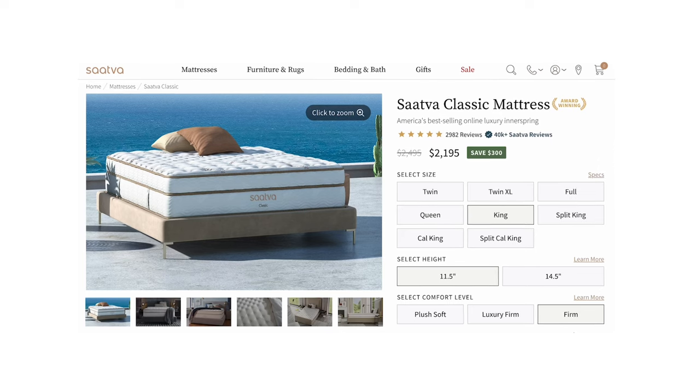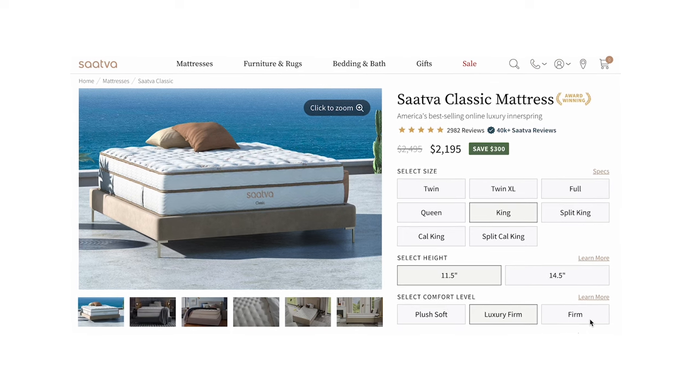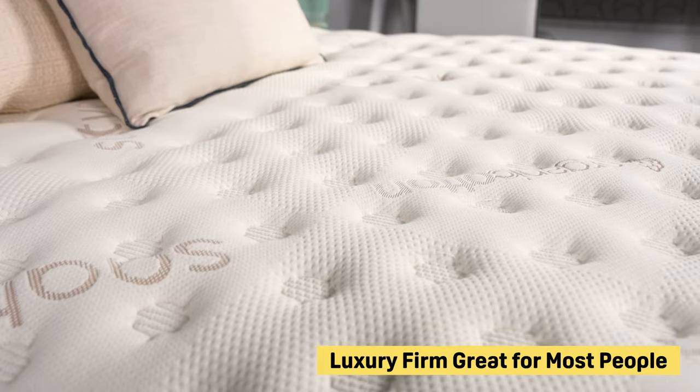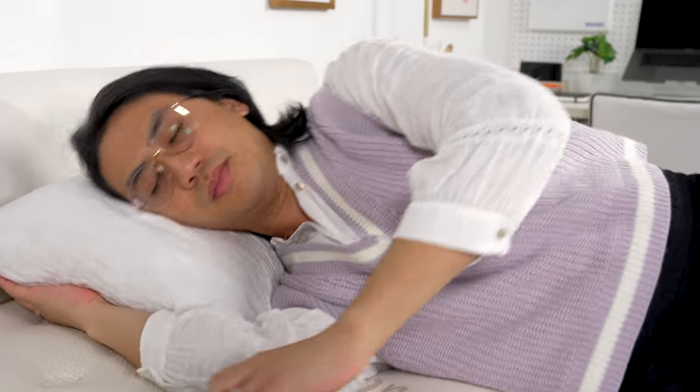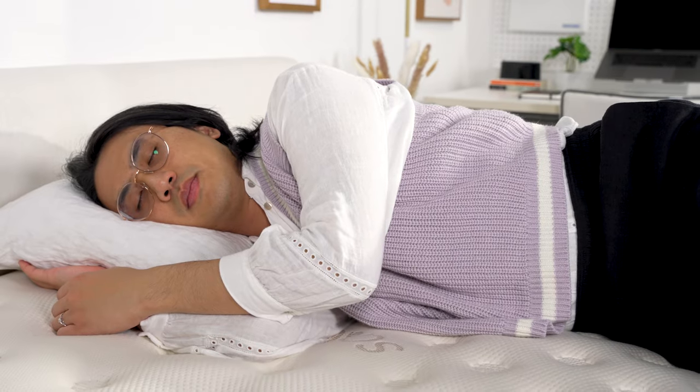The Classic is available in multiple firmness options, so the next question is how do you choose? You can get the Saatva Classic in the plush soft, the luxury firm, or just the firm. In our testing, these rate about a three, a six, and an eight on our 10-point firmness scale. We think the luxury firm is going to be great for most people. We like the plush soft if you're under 130 pounds and really just a side sleeper. The firm is a great choice if you're on the heavier side — think 230 pounds or more.